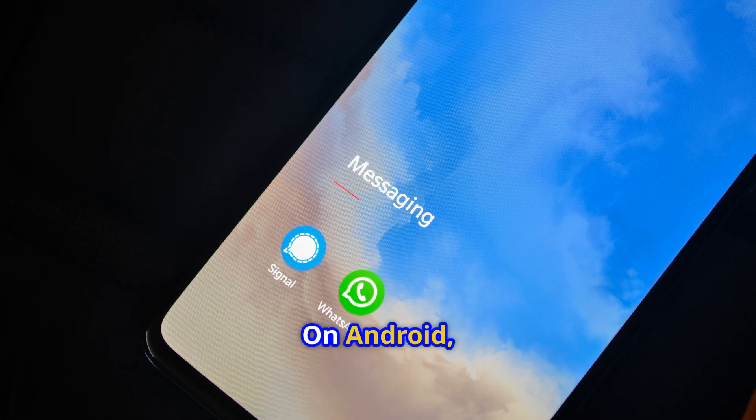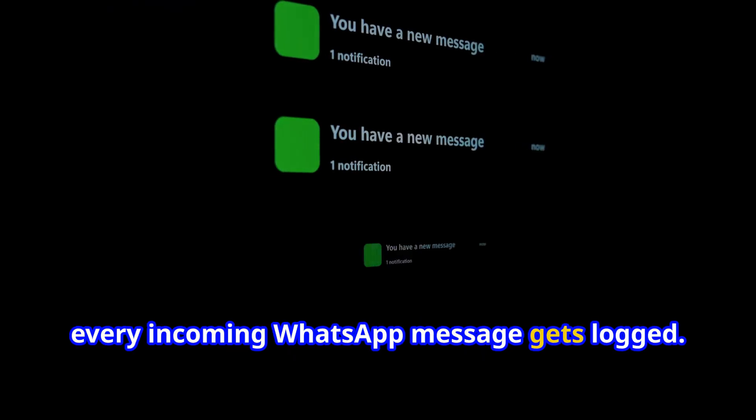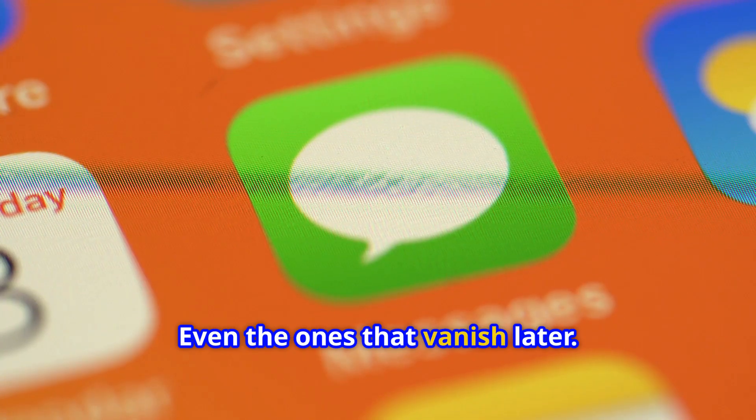On Android, notifications are your best friend. If you have notification history turned on, every incoming WhatsApp message gets logged, even the ones that vanish later.